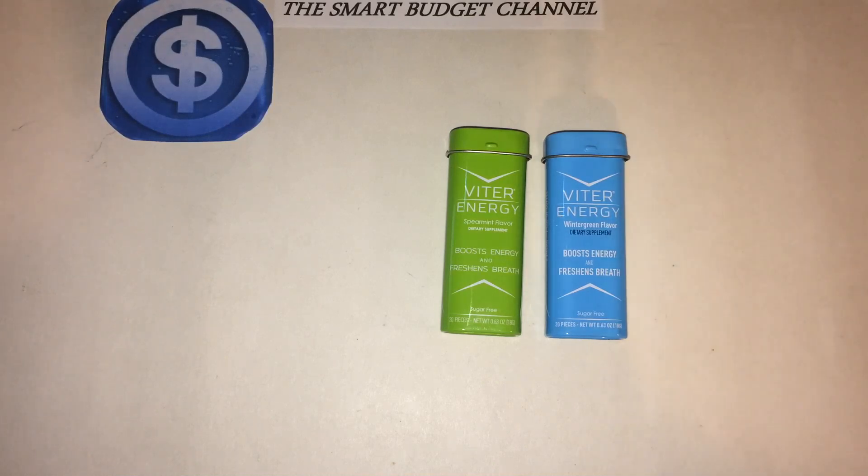If you just tuned in, this is the Smart Budget Channel. If you're new, please hit the subscribe button below. We do budget-friendly product reviews here — from prepper items to household items and everything in between. We do DIY projects, life hacks, seasonal everyday carry EDC videos, personal finance talk, and exclusive Amazon and eBay product audits. If you're interested, hit subscribe. For all my returning subscribers: stay smart, stay on budget, and have a great day.